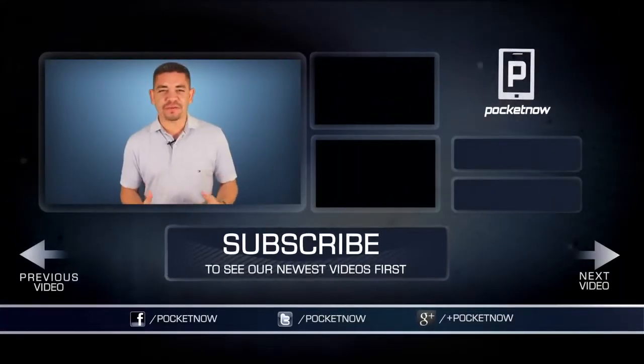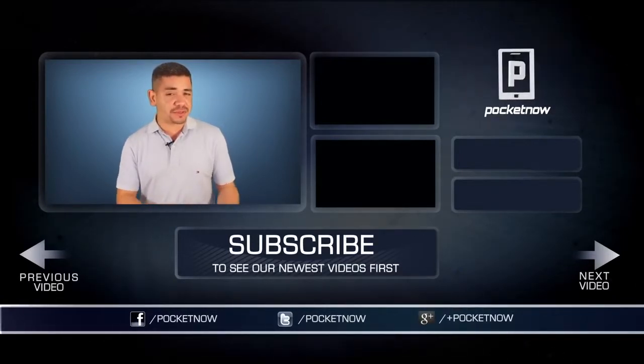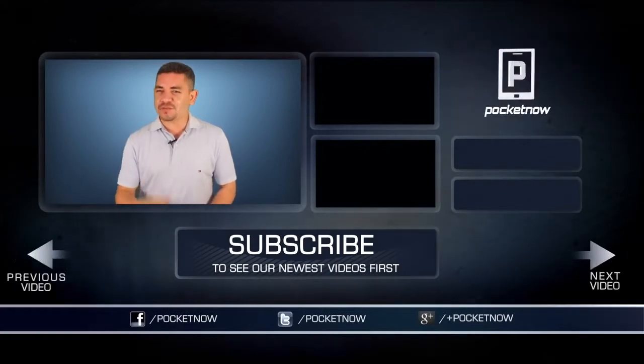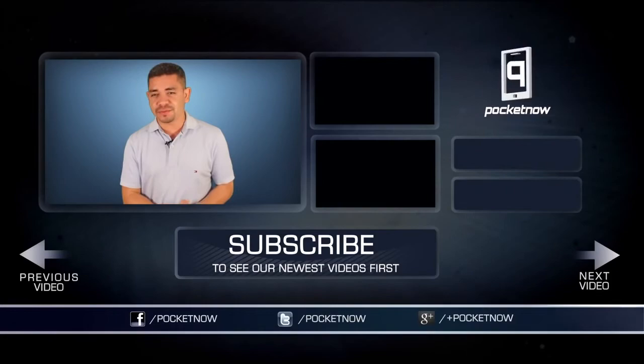As always, for an earlier scoop of everything happening in the smartphone and tablet world, follow Pocketnow.com and subscribe to our YouTube channel as well. You can also follow me on Twitter at Jaime underscore Rivera. Please give this video a thumbs up if you liked what you saw. I am Jaime Rivera — thank you very much for watching. We will see you tomorrow.